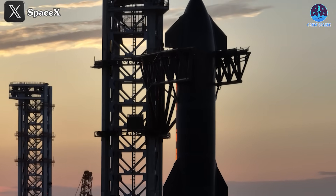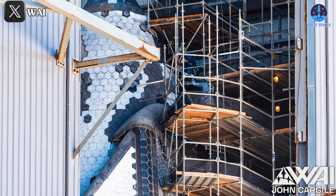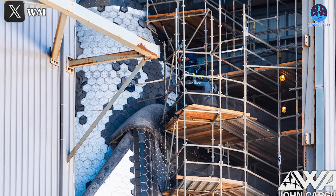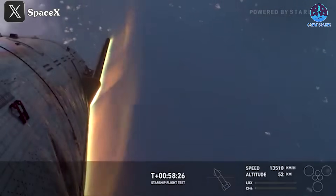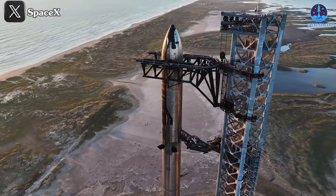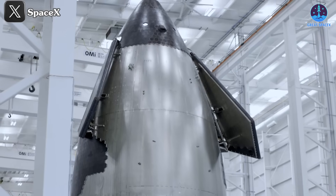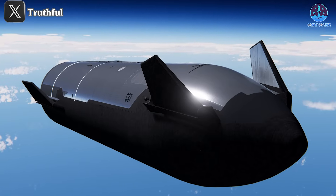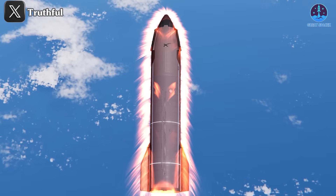After Flight 4, Musk noted that the updated heat shields were twice as strong, incorporating an ablative layer to enhance durability. Furthermore, the frequency of tiles detaching during flight has significantly decreased. However, the current heat shield system is not the end goal. As SpaceX transitions to Starship V2, more advanced upgrades are expected, potentially debuting as soon as Flight 7.